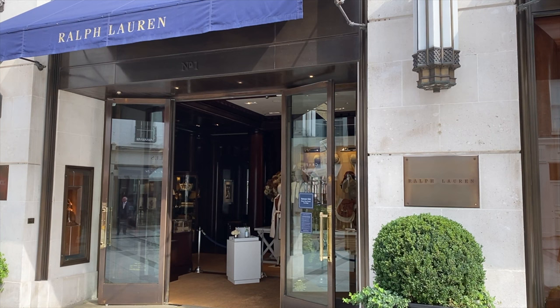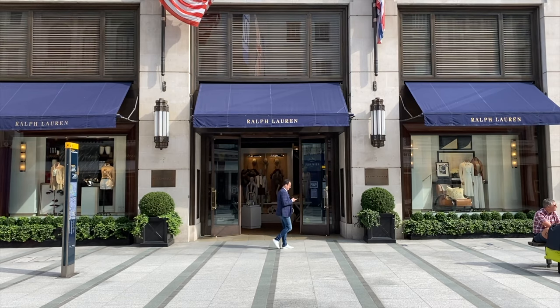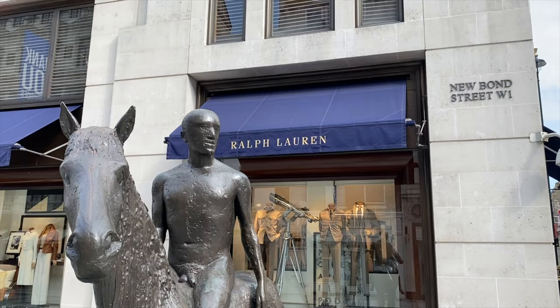If you ever come to London, I think this place is worth checking out for yourself — it's one of only a handful of Ralph Lauren flagship stores across the world, after all. I hope you've enjoyed this video and checking out this place with me. I'll be back with new videos soon, exploring more retail hotspots in London and beyond. Until next time, thanks for dropping in and goodbye from the Ralph Lauren flagship store.